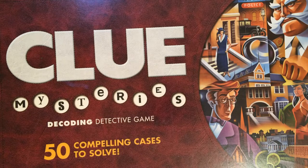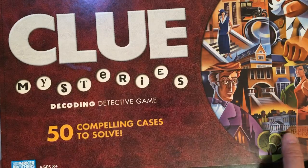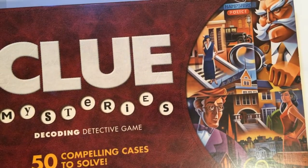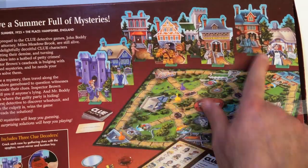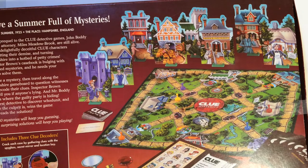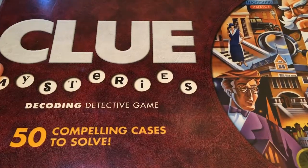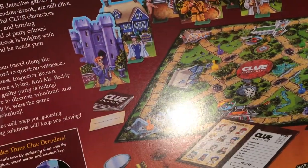Hey, welcome back to the channel. We have Clue Mysteries Detective Game — 50 compelling cases to solve. I've never heard of this game before. I saw it and, you know, I'm not a huge fan of Clue, but three bucks — I was just interested in how it looks. The back has some pretty cool colorful art with these pop-up buildings. We got a decoder again. This was taped so I don't know if it's complete or not. We're just gonna unbox it, take a look at it. Let's see what year this came out — looks like 2005.